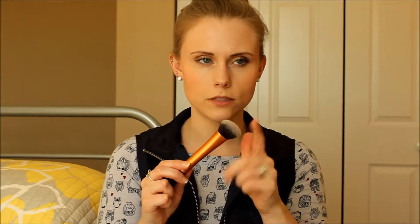My favorite brush this year has definitely been the Real Techniques Expert Face Brush. It's really thick — I love to use this for my foundation or my BB cream, and I also like to use it with my Fit Me Concealer to blend it in. It's just the best brush ever. I would definitely recommend this to anybody looking for a good foundation or concealer brush.